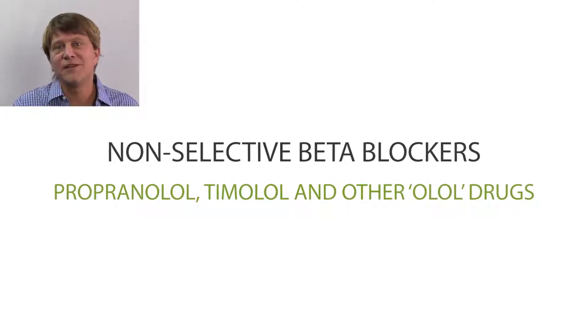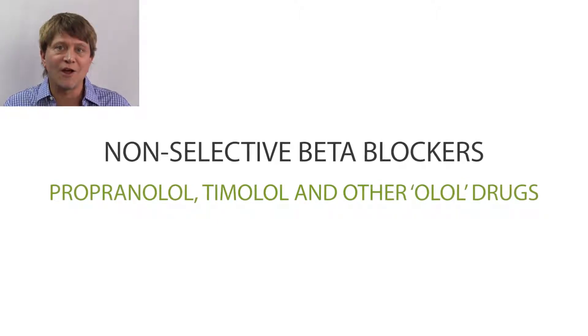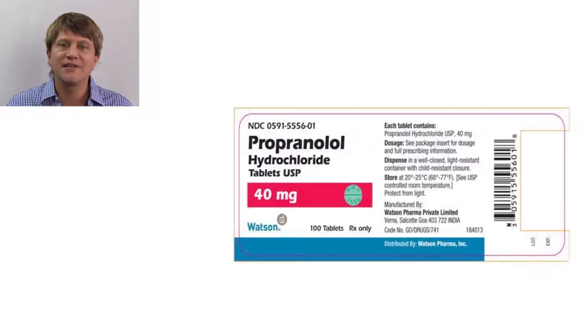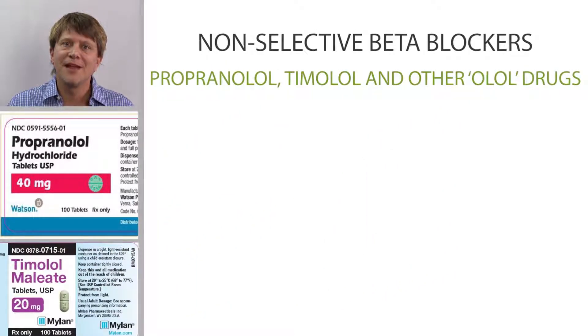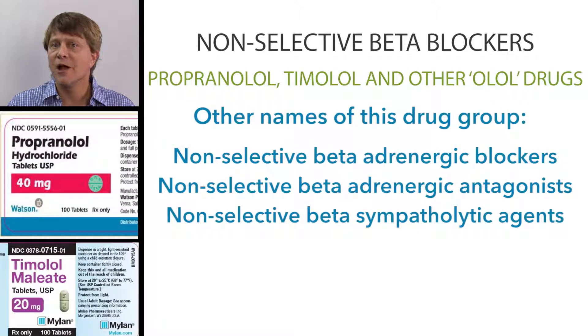Thanks for joining me as we talk about the non-selective beta-adrenergic blocking agents. Propranolol and Timolol are the non-selective beta-adrenergic blocking drugs. They are also called non-selective beta-blockers, non-selective beta-antagonists, and non-selective beta-sympatholytic agents.